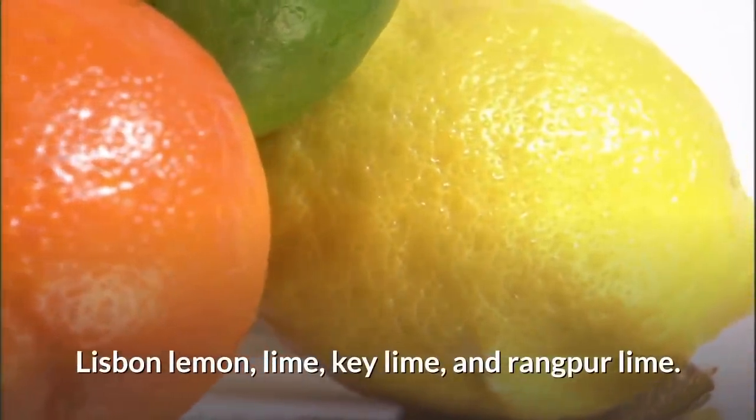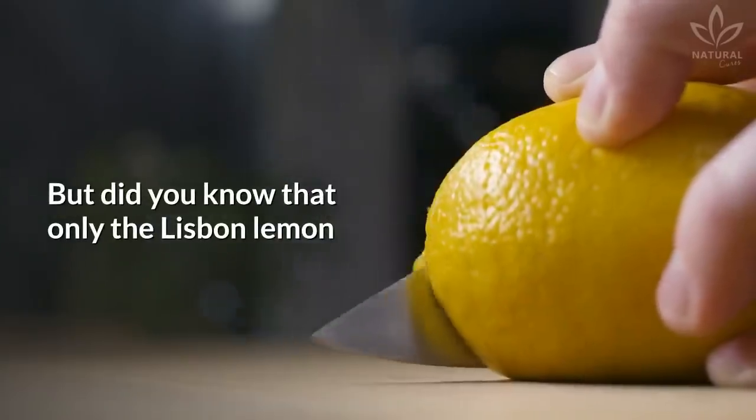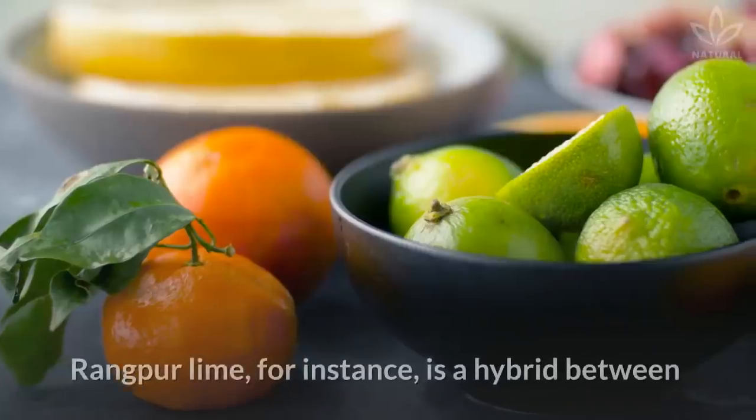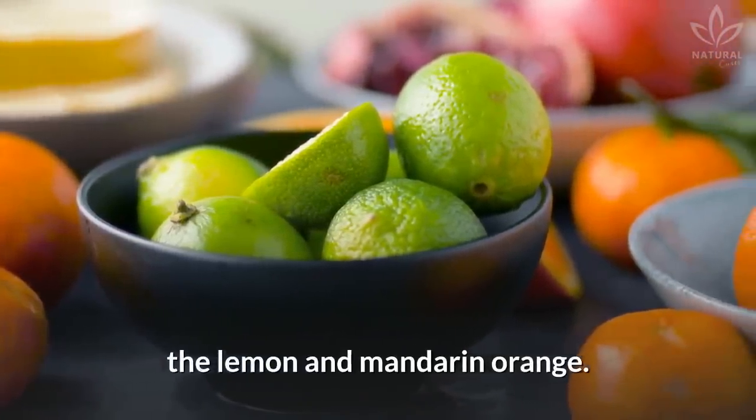The four types are: Lisbon lemon, lime, key lime, and Rangper lime. But did you know that only the Lisbon lemon can be considered a real lemon? The other ones are considered limes — species derived from lemon. Rangper lime, for instance, is a hybrid between the lemon and mandarin orange.